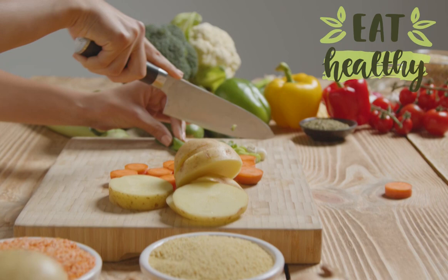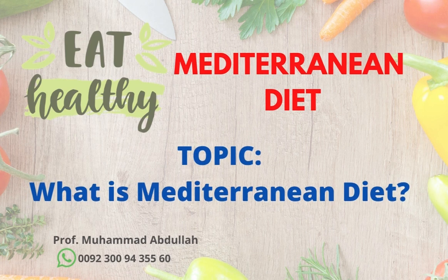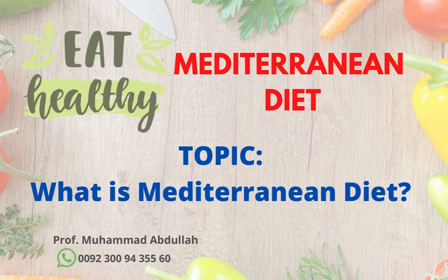Now, today we are going to provide some very important information about Mediterranean diet. Today our topic is: what is Mediterranean diet, what to eat on Mediterranean diet, and at last, what are the best recipes of Mediterranean diet.